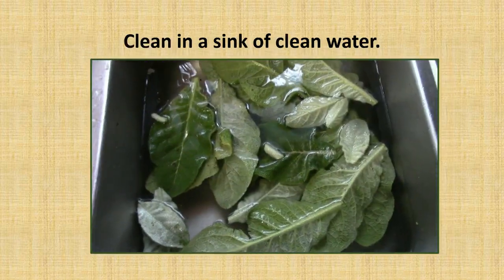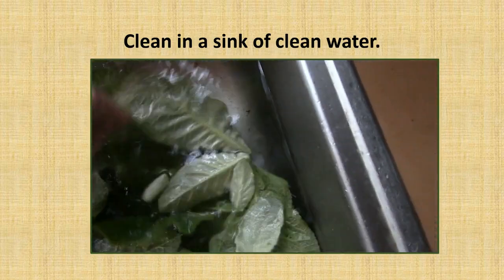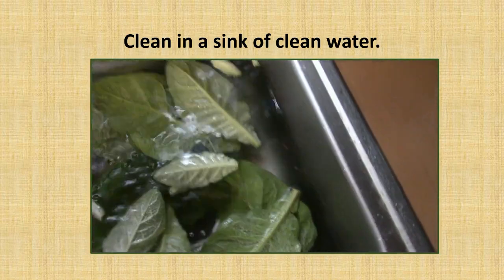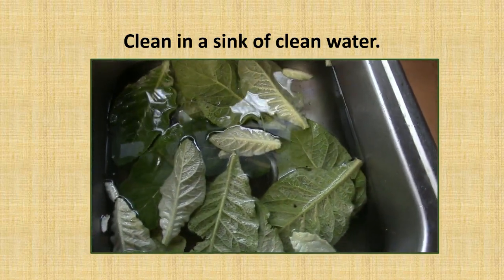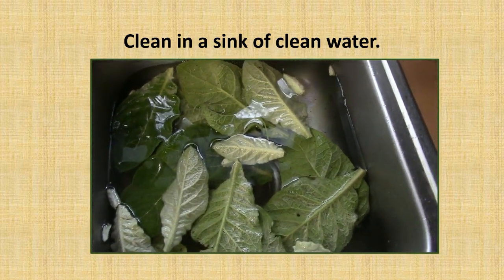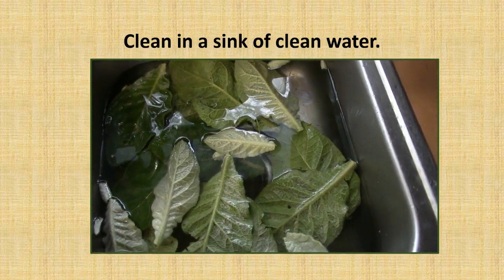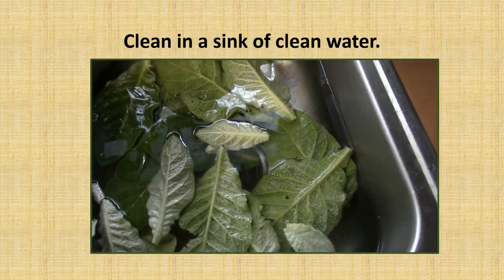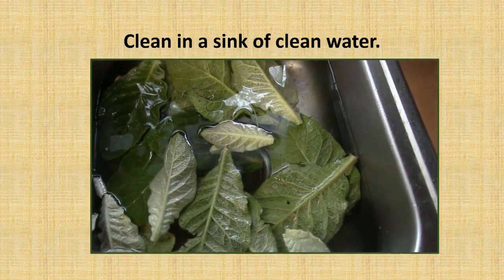I've got my mullein in a sink full of clean, cool water. My idea is just to slosh them around so that the sand and debris will settle to the bottom of the sink — I might even have to do this several times. This is a good hint for any kind of greens you're trying to clean. Running them under faucet water just won't work, especially for herbs and greens that aren't slick or that have a lot of little lines to collect sand and dirt. For those that just won't come clean, I'll just discard those leaves.